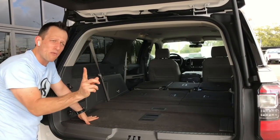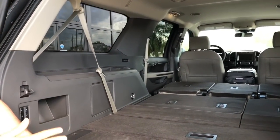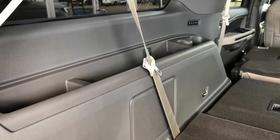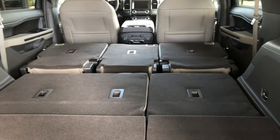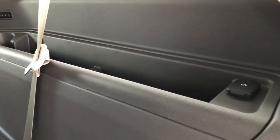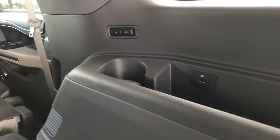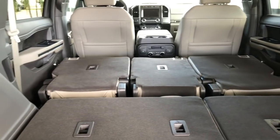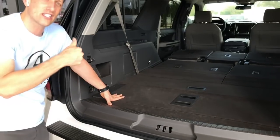There are even storage compartments back here. This car should come with a treasure map because there are so many storage spaces. There are also USB ports back here for the third-row passengers. Ford took care of every single person in your family — from the kids to the passengers up front, everybody is going to be riding nicely.